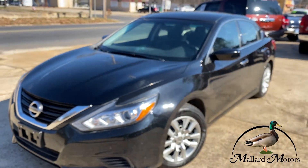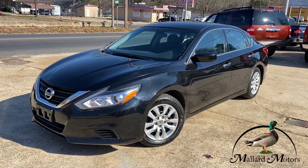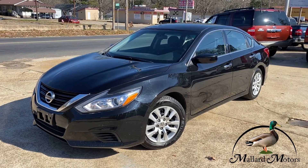We'd love to get you approved on this vehicle. All you've got to do is go to mallardmotors.com, fill out the application, and we'll get you approved. Remember: trust the duck.